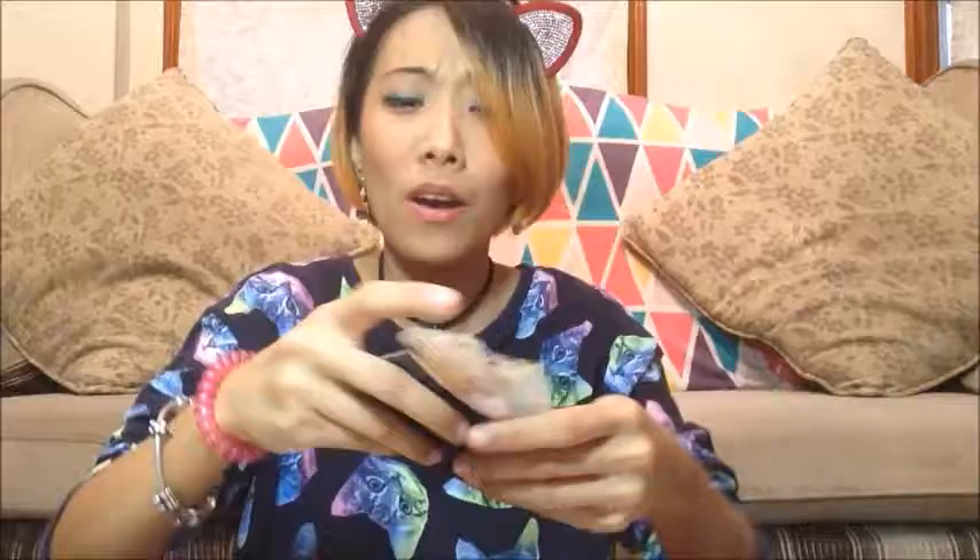Excuse me, your girl is still coughing and it's been like several weeks now. I am so sorry. Okay. So technically it's just an envelope. Oh my god, these are actually really cute. They look so much bigger in her pictures, but they're so tiny and cute!